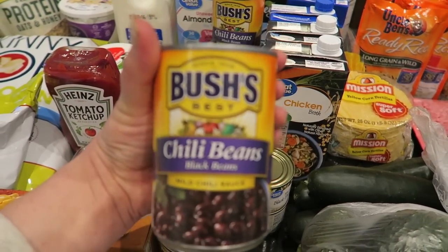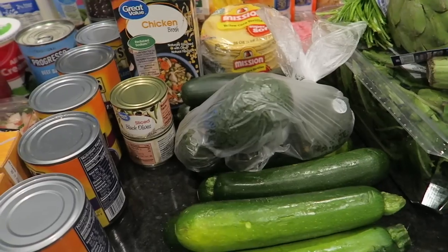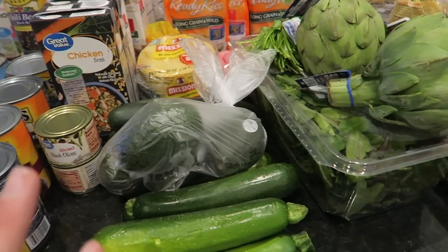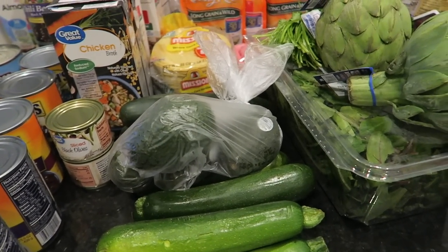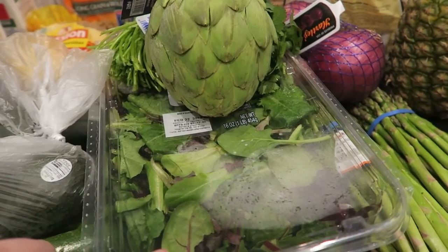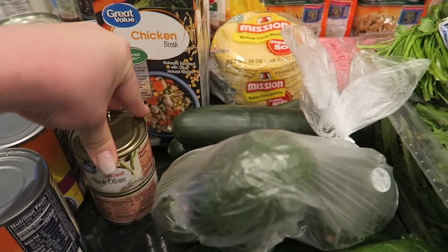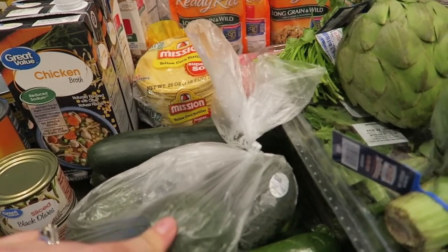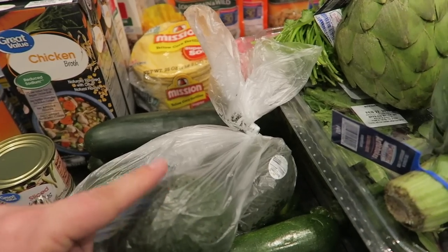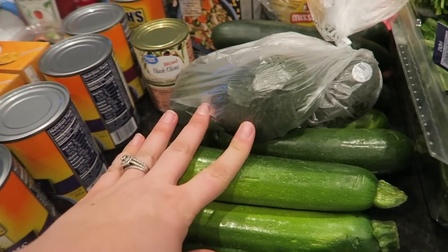I've got black beans, red beans, kidney beans — all chili beans for chili and burrito bowls. I also like to have salads for lunch once in a while. I haven't been craving them as much since having the baby, but I need to start incorporating them more — I had so many salads when I was pregnant. I've got a huge thing of spring mix, sliced black olives for my Cobb salads, and I make a homemade ranch as well. I've got avocados for that and for snacking.